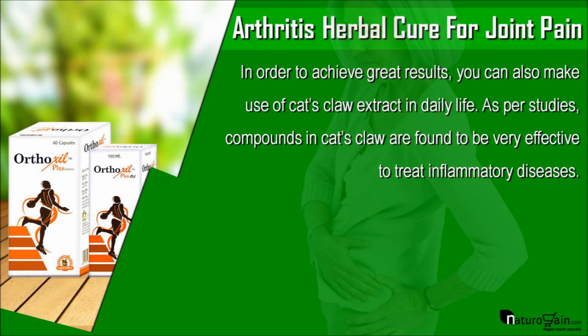In order to achieve great results, you can also make use of cat's claw extract in daily life. As per studies, compounds in cat's claw are found to be very effective to treat inflammatory diseases.